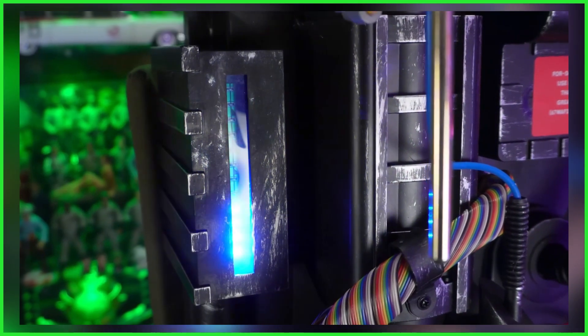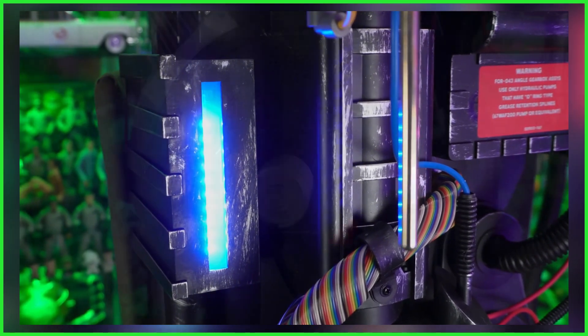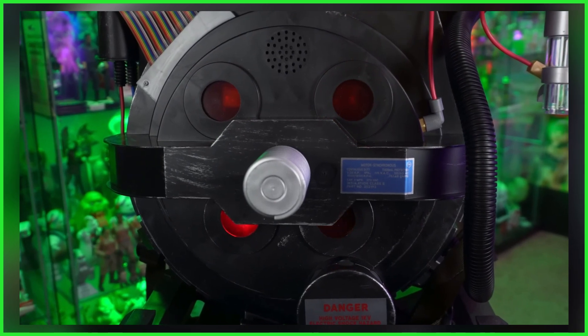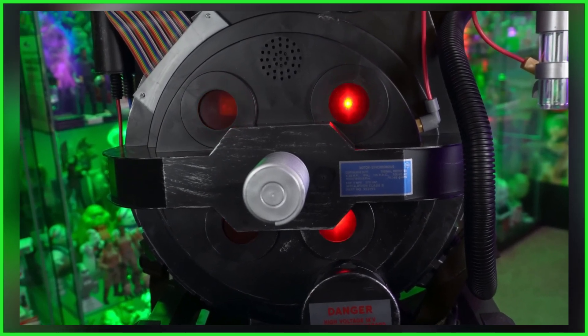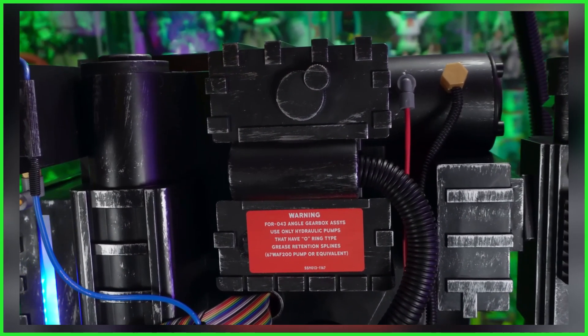Spirit Halloween did what was kind of thought to be impossible: launch a life-size Ghostbusters Proton Pack complete with lights and sounds, have it be somewhat readily available, and arguably affordable, retailing for only $249. Stock did not last long.